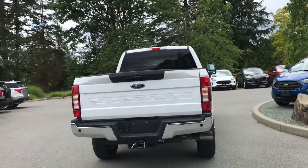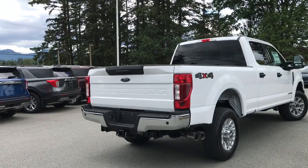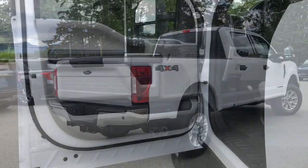If you want to come and see it for yourself, our sales team will be more than happy to help you, or you can book a test drive online at islandford.ca.